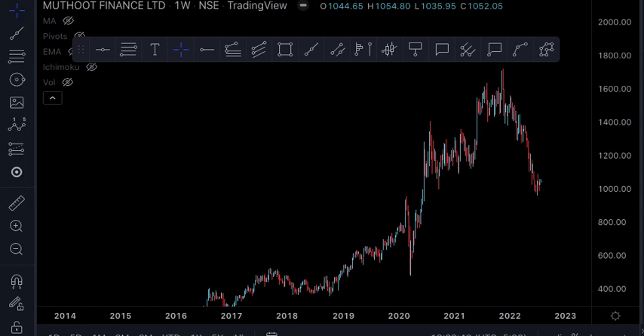Hi everyone, this is your Nati. The hot stock I am going to present tonight is Muthut Finance.